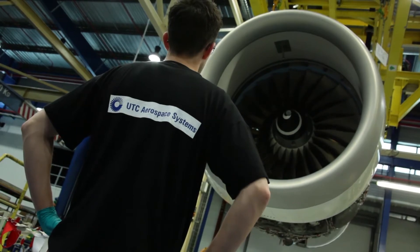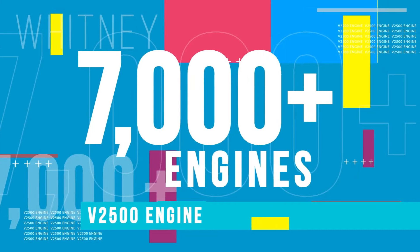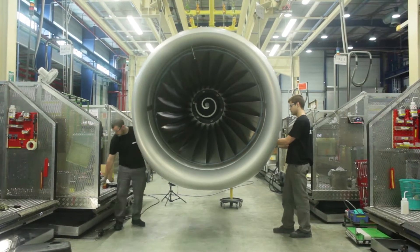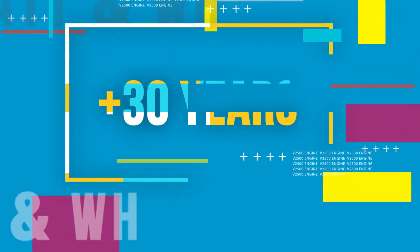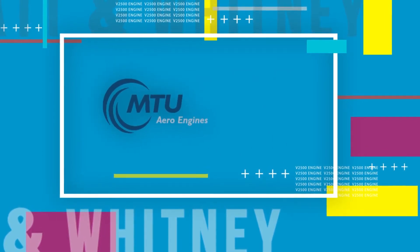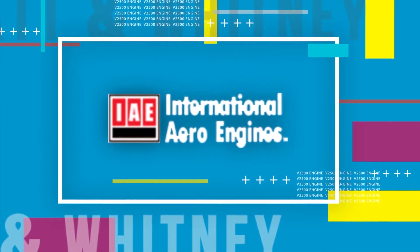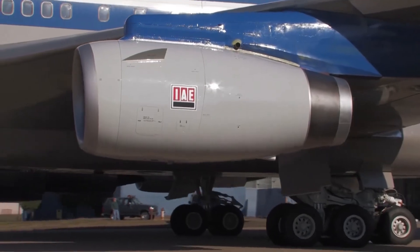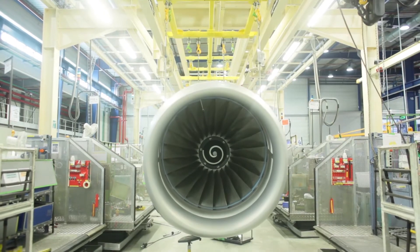Foster started his career on the V2500 program as a design engineer. Now more than 7,000 engines later, he's earned the title of chief engineer on one of the most successful power plants in aviation history. It's been more than 30 years since a consortium of jet engine makers including Pratt & Whitney, MTU, and Japanese Aero Engine Corporation or JAEC joined together to form International Aero Engines to make a modular design two-shaft bypass turbofan engine that was both powerful and fuel efficient — the V2500.